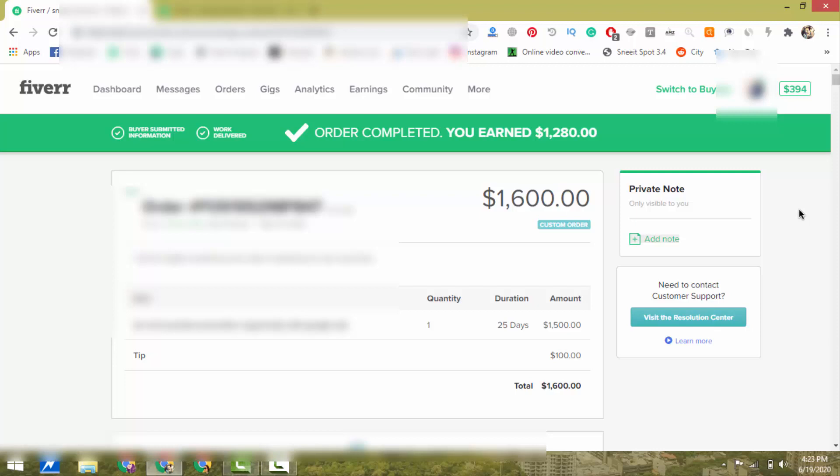With this order, what I have to do is some simple copy and paste work — I will show you step by step on live screen, so please do not worry. With this order I had to create videos for my client. I had to create 60 videos and I charge $25 per video, so for 60 videos I charged $1,500. I did awesome work so my client was very happy and gave me a $100 tip.